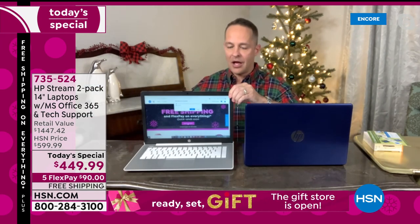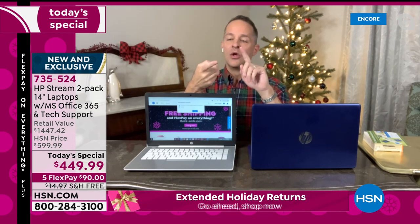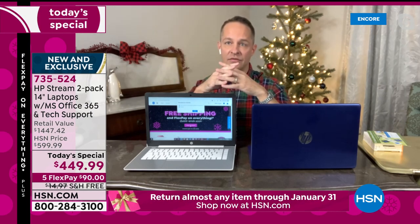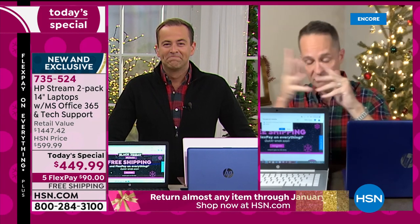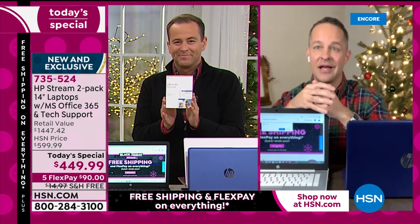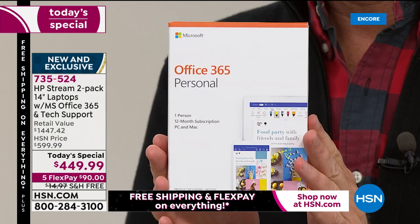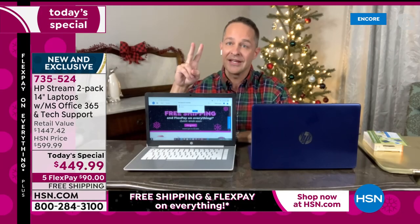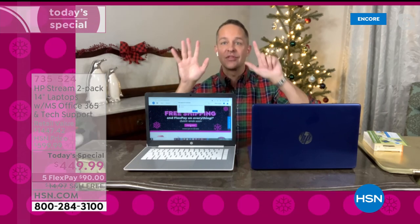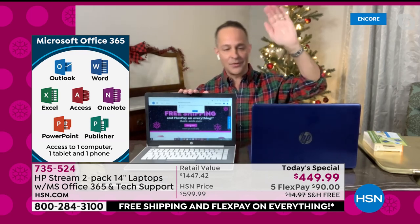I'm going to start by talking about the extras — on one computer, on two computers. This is our final Windows computer Today Special of the year. It has Microsoft Office included as well, and that's a big thing for so many of us. With both computers you get a full year of Office 365 Personal — that means Microsoft Word, Excel, PowerPoint, Access, OneNote, Outlook, and Publisher. All seven Microsoft Office programs, full version, for a full year on computer A, on computer B, on your white and blue computer, or your black and pink computer.